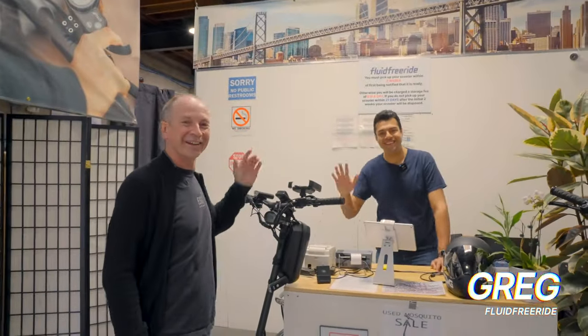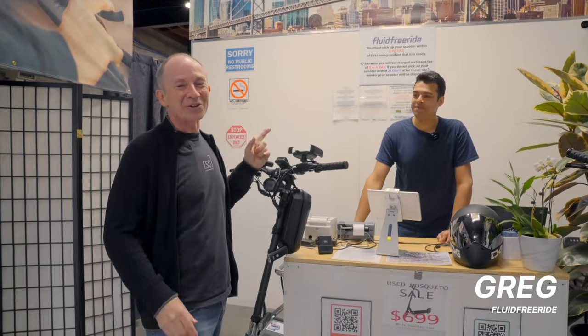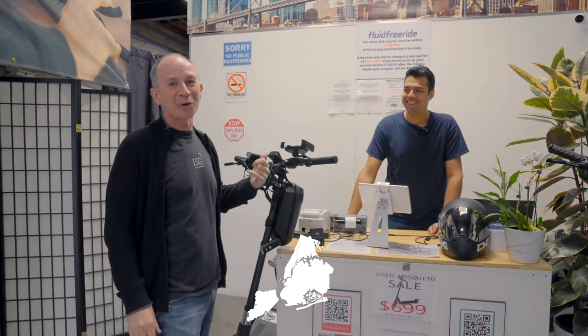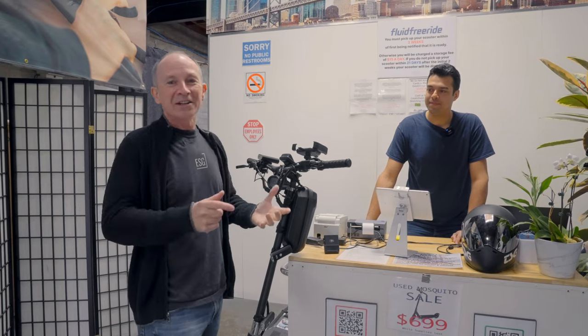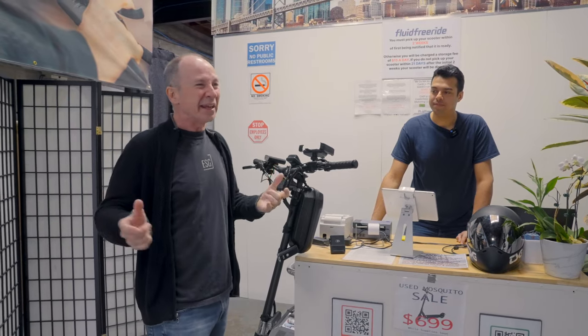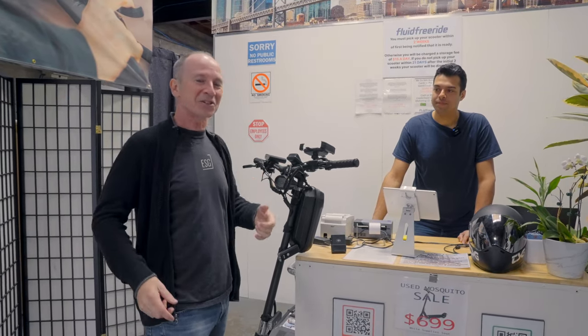This is Greg. Greg gets around a lot, so you can run into him in the New York, Miami, or San Francisco stores. Greg's going to show us what they've got in stock, tell us about what kind of service they do, and any accessories they've got on hand.